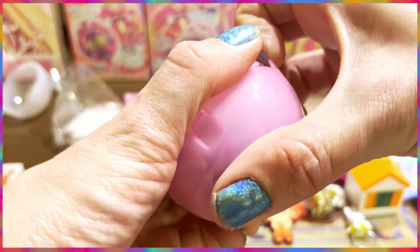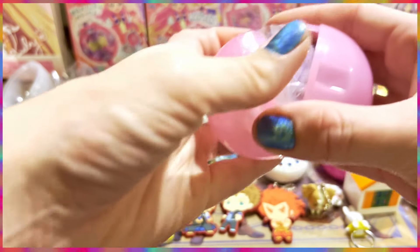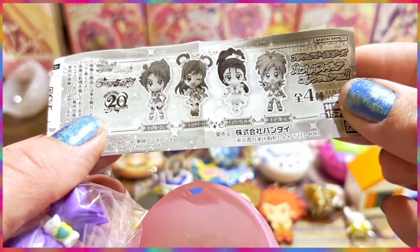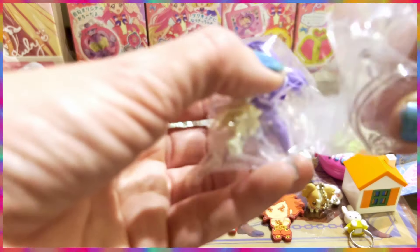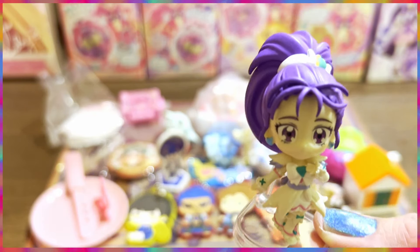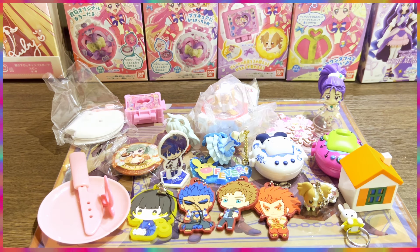Okay, final one — I think this is also a Pretty Cure one. I already got the trunk so I'm happy regardless. Oh, I got another Pretty Cure — this is the 20th anniversary one, with characters from other series. There she is! Oh my gosh, look at this mini figure — it's so pretty. I love her so much. There are three others to collect, so maybe I'll try one more time.